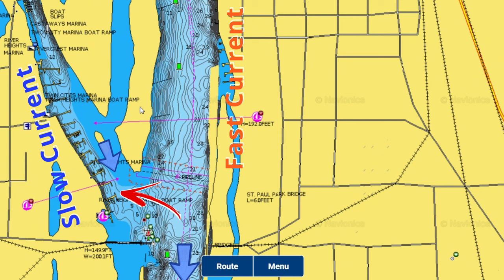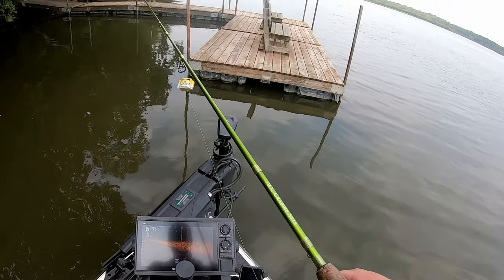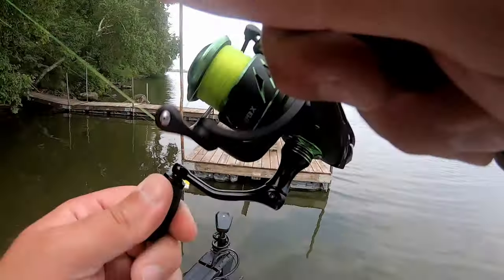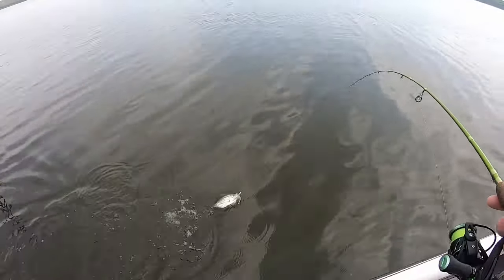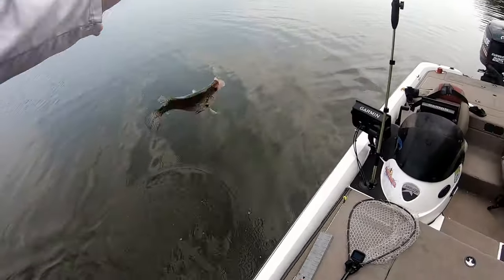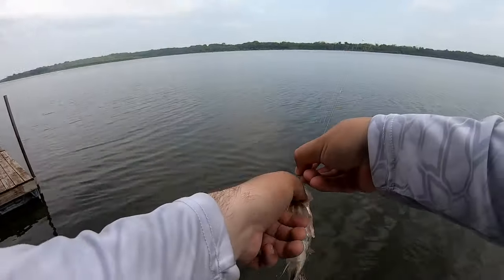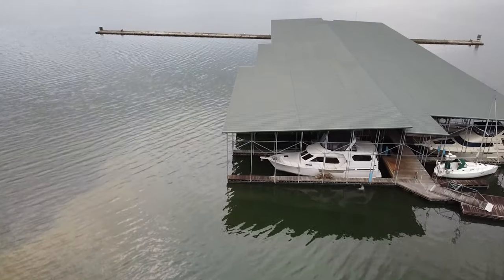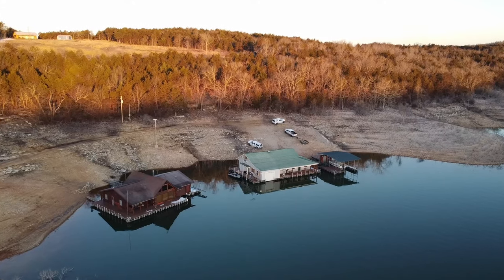Down south, if you're fishing a big reservoir system like Lake of the Ozarks, this time of year you're probably still looking at a little bit deeper water. Any docks in like 10 to 15 or 20 feet of water are typically going to hold fish. Up north on these river systems you can even find fish in five to six feet of water. On those big reservoir systems down south this is something you can do pretty much year round — you just have to vary the depth and which docks you're looking at.